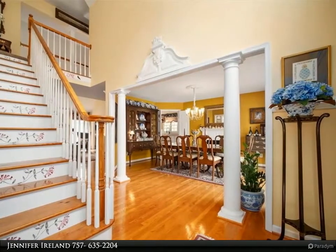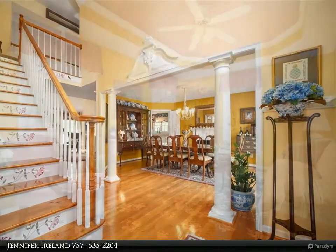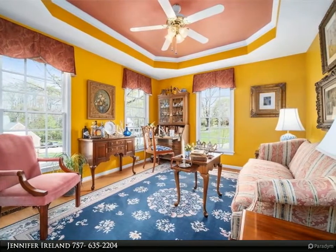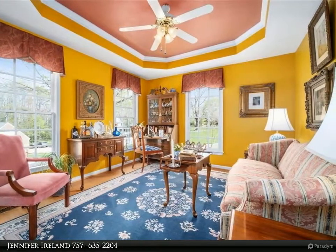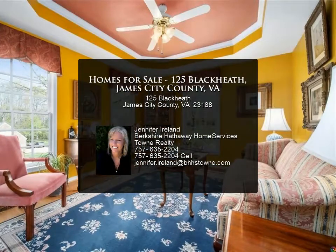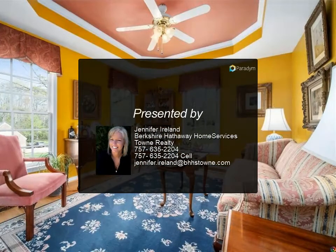In the kitchen, granite countertops and vessel sinks in full bathrooms. Hardwood floors installed in the formal living room. New brassworks for front doors. Patio and backyard professionally landscaped. HVAC installed for the second floor in 2019.